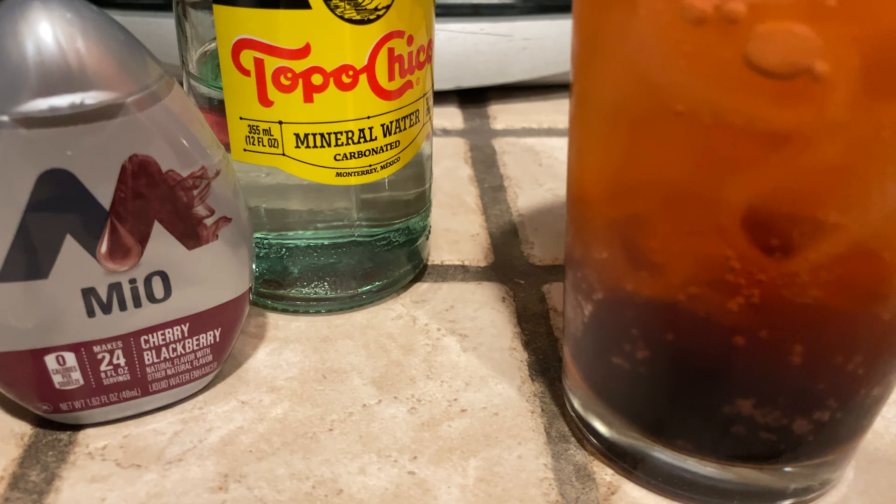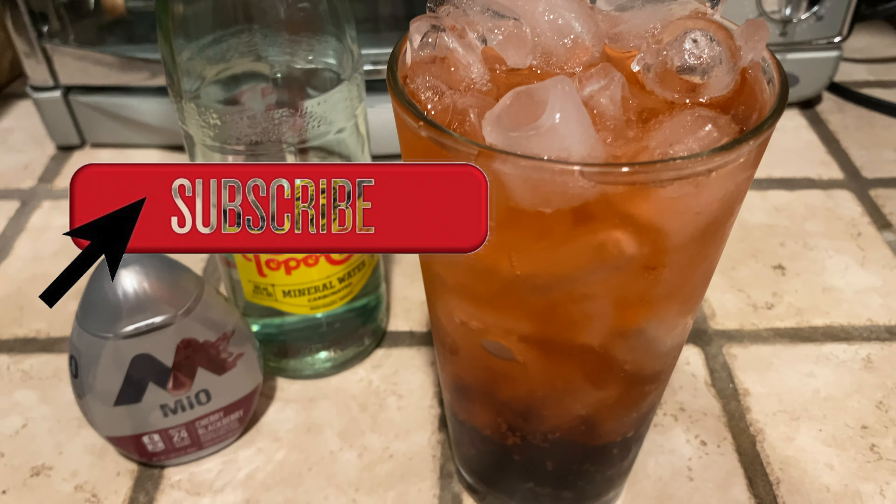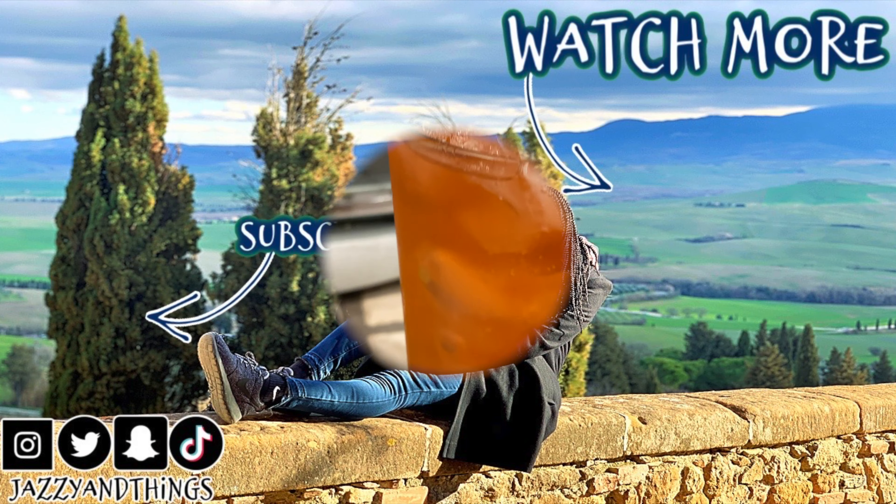That's it for this video. I hope you guys enjoyed it — if you did, please give it a thumbs up, share it with your family and friends, and don't forget to subscribe. Hit the bell so you're notified when I upload, and thank you so much for watching.